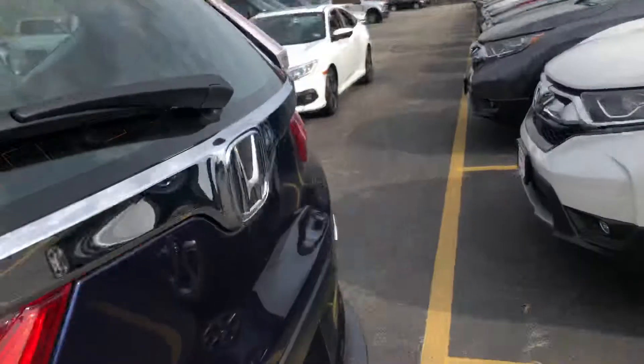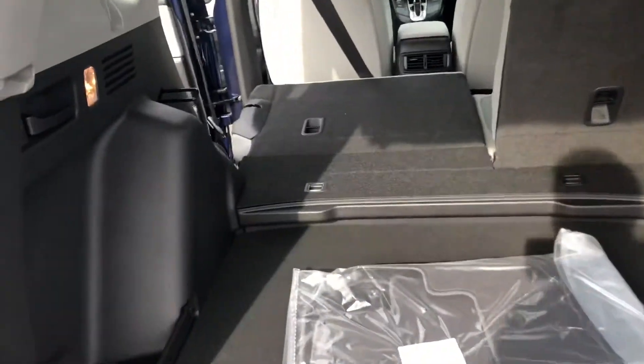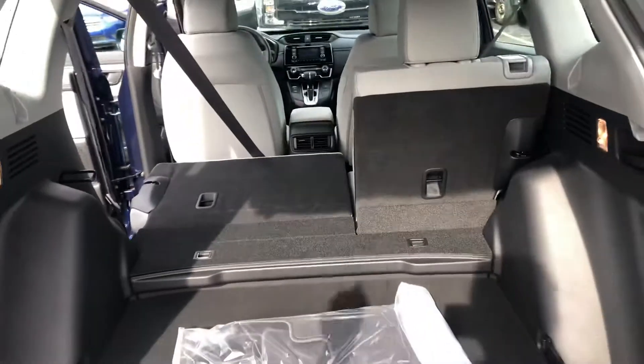And that's your trunk. You have a lot of room in the trunk. You can even lay down the back seats from here — all you have to do is pull the lever.